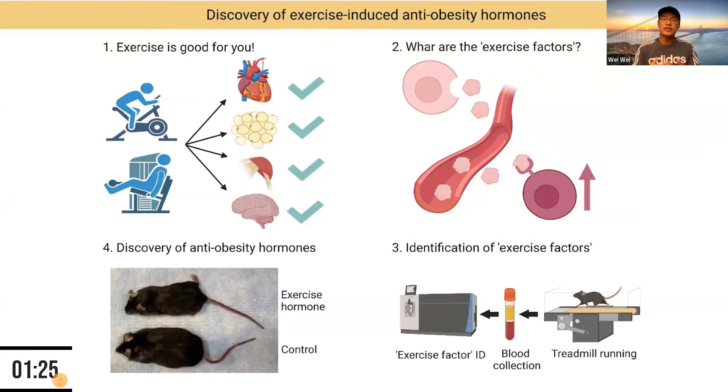We then asked: if we artificially increase the concentration of some of these factors in the blood, could we recapitulate exercise-conveyed health benefits? The answer is yes. As shown on the bottom left of the slide, when we raise the blood concentration of one such factor, the mouse becomes much thinner compared to the control mouse and consequently has much better metabolic status.